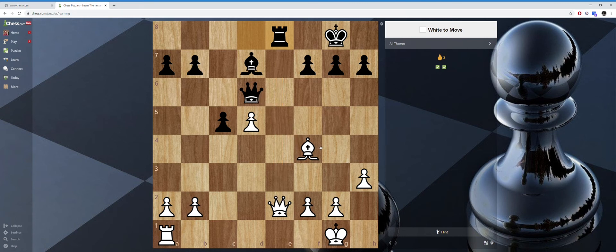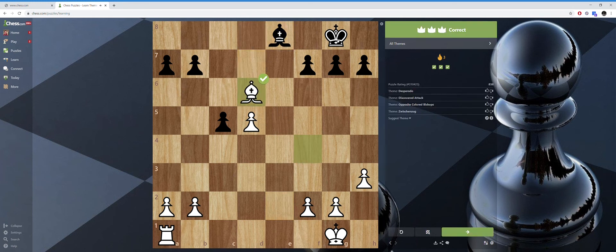The point of these puzzles is to win a piece and gain an advantage. I go up check again, then recover the queen, and I have an extra rook — that should be enough to win the game. The theme: discovered attack, with some other themes involved.